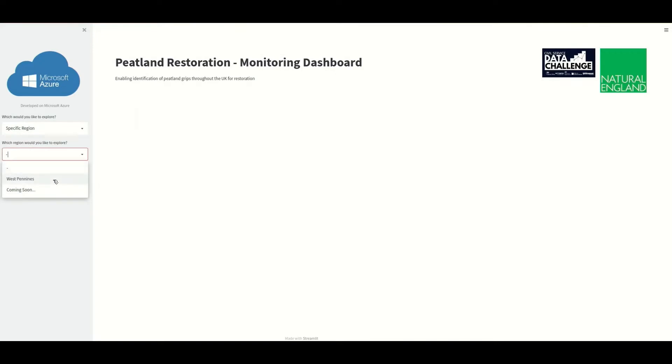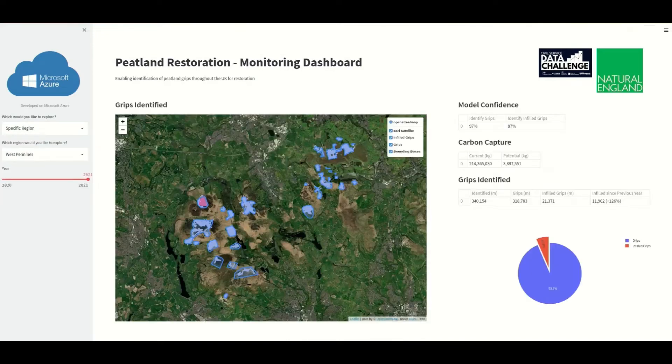We've also envisioned that the user will be able to zoom into a specific region from a drop-down menu. At this level, you'll be able to see not just where the grips are, but which ones are infilled and which ones still need to be filled — shown in two colours. The tables on the right update to reflect the area you're looking at, and we've added a column showing how much has been infilled since the previous year. This now allows for monitoring of the peatland.